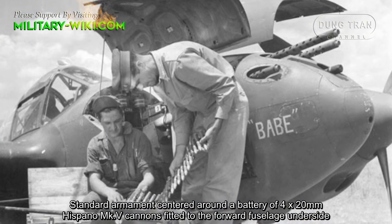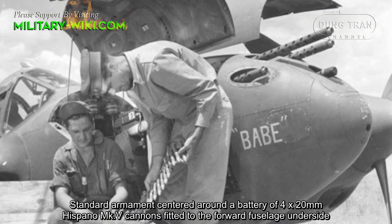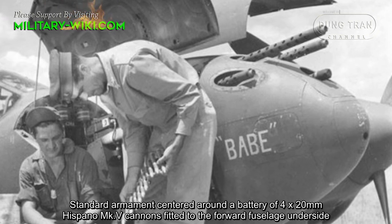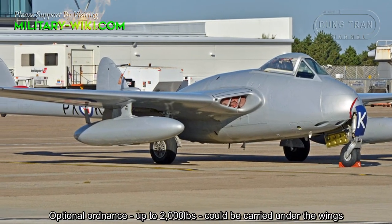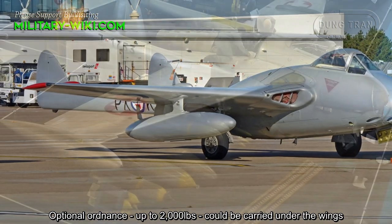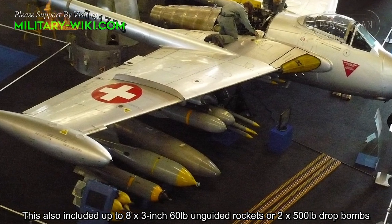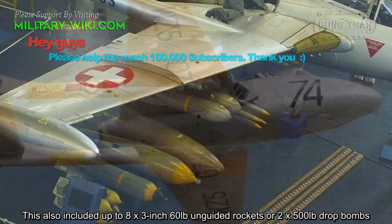Standard armament centered around a battery of four 20mm Hispano Mk IV cannons fitted to the forward fuselage underside. Optional ordnance up to 2,000 pounds could be carried under the wings, including up to eight 3-inch 60-pound unguided rockets or two 500-pound drop bombs.